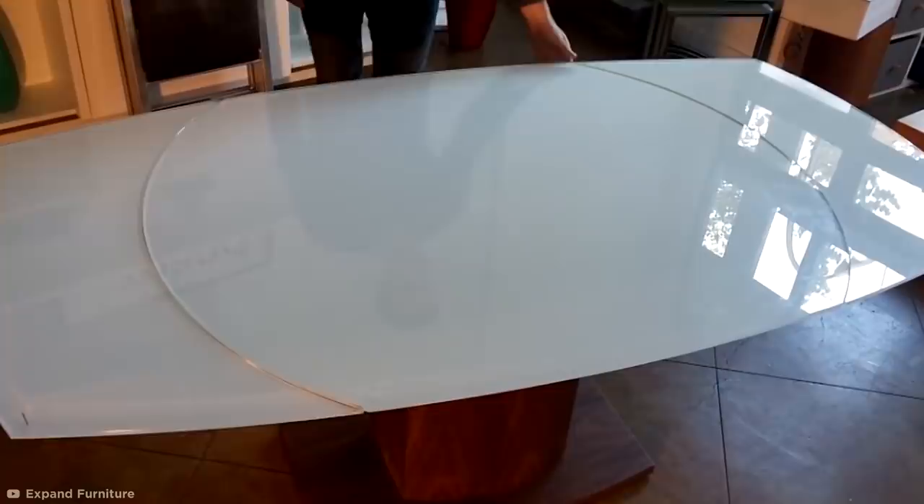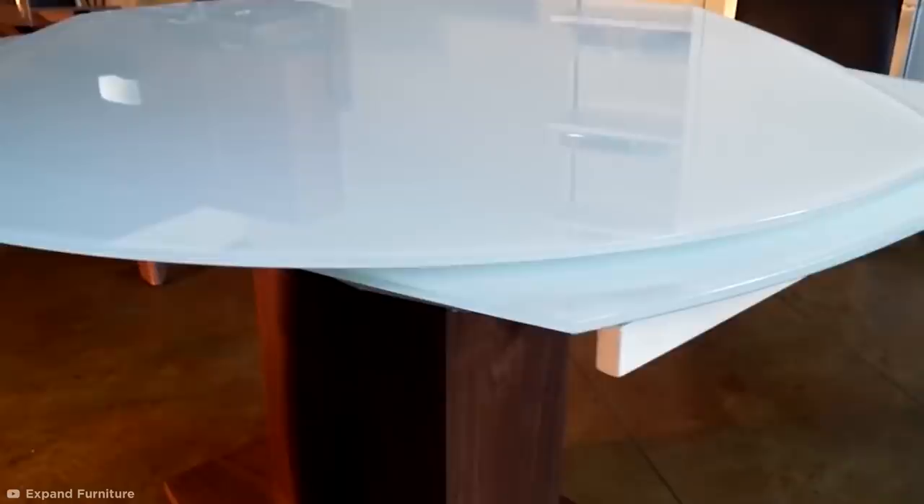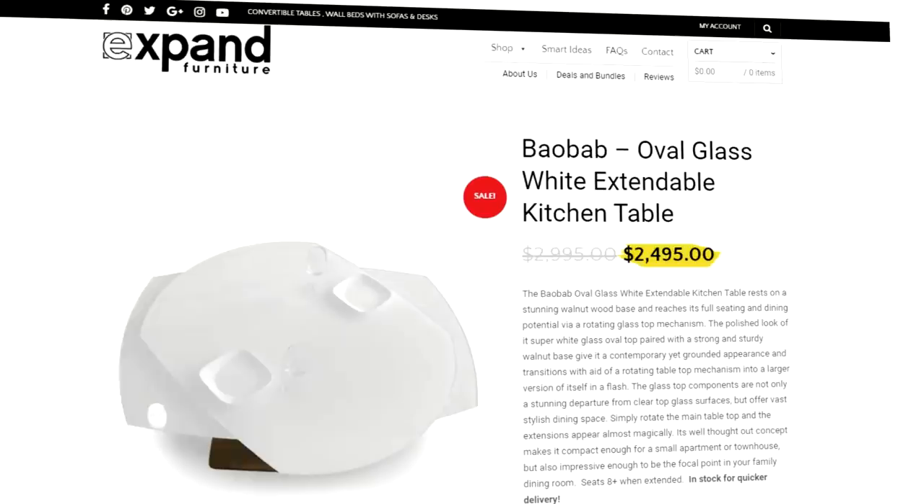When fully extended, the table can comfortably seat eight people, and like its namesake, the sturdy Baobab tree, this robust design will likely serve you for years. The table currently sells for $2,495 from Expand Furniture and makes an impressive statement piece.